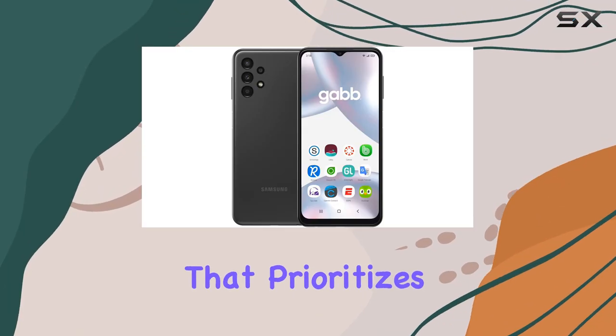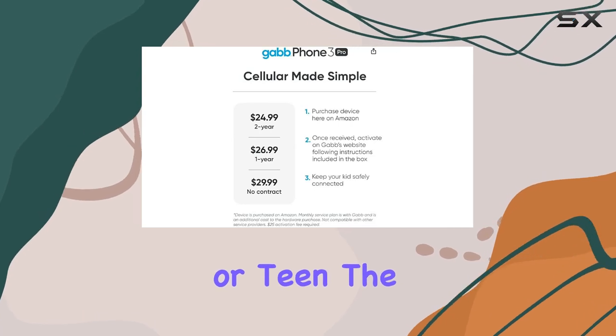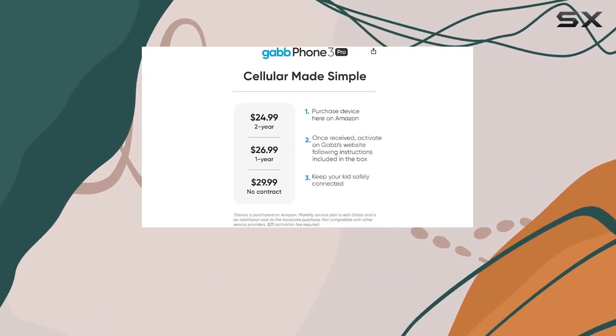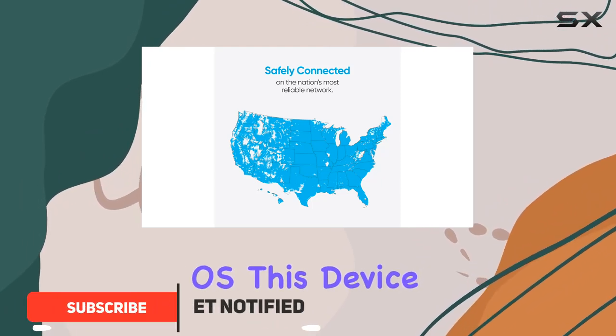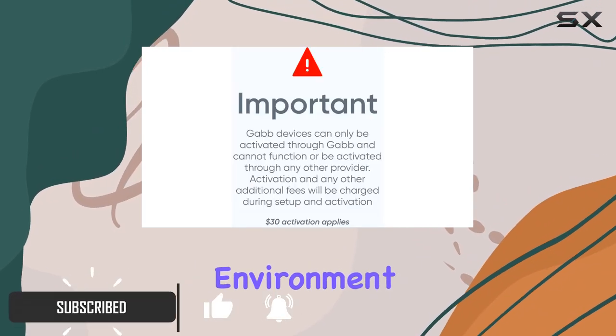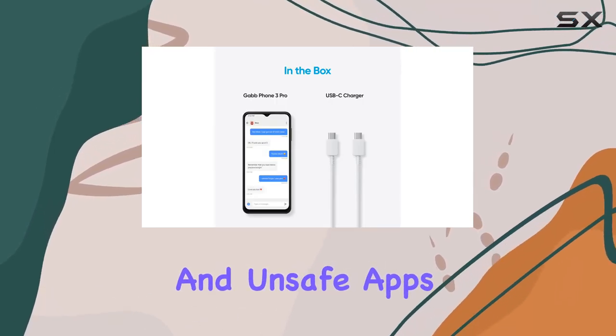Looking for a smartphone that prioritizes safety and simplicity for your child or teen? The GabFone 3 Pro might just be what you need. Made by Samsung and running on GabOS, this device ensures a secure environment by eliminating internet access, social media, and unsafe apps.